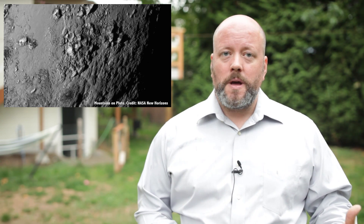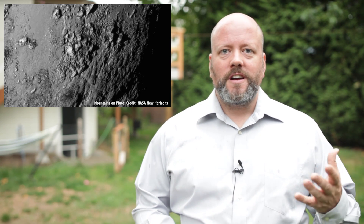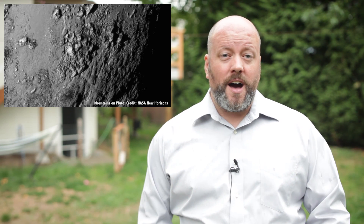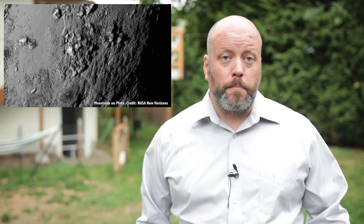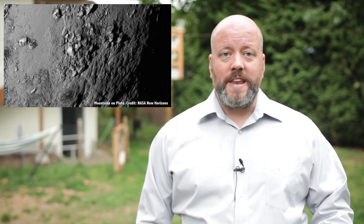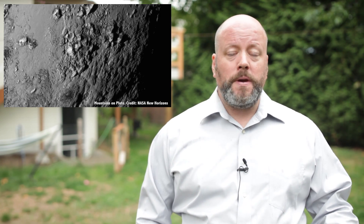Pluto has mountains — mountains. Close-ups show a young range with peaks as high as 11,000 feet, or 3,500 meters. Here's the crazy part: these exotic chemicals that act like snow and ice aren't hard enough to make mountain peaks like this. At extreme cold temperatures, water ice becomes as hard as rock. These mountains are made of ice, and they're very likely young — probably less than 100 million years old. There could be plate tectonics on Pluto, but with ice, not rock. My mind is blown.